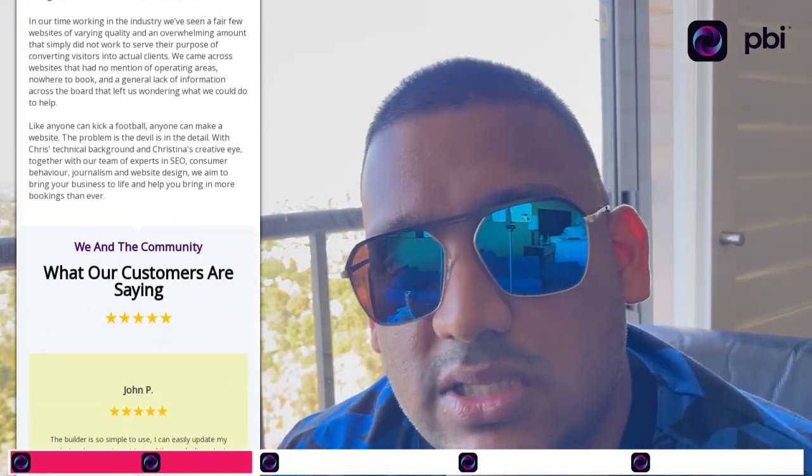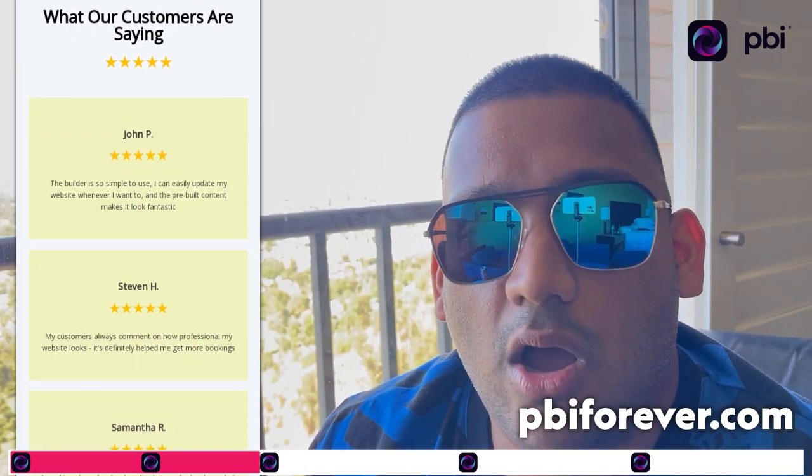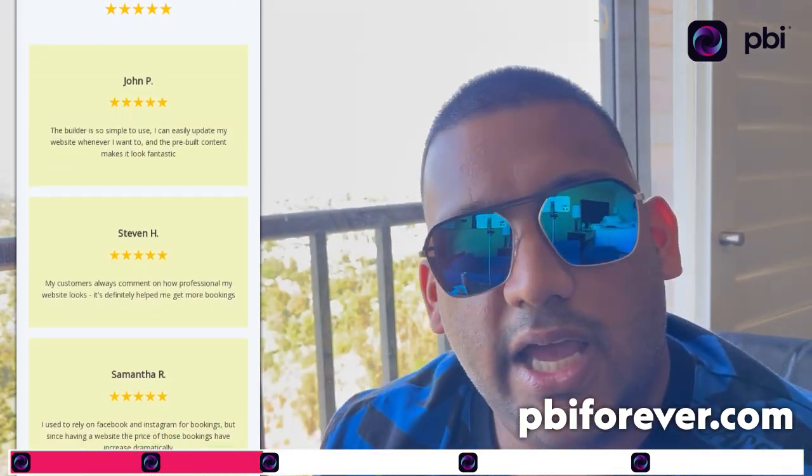You select your booth, click start, and sign up — it's maybe 10 or 15 bucks a month. I'm trying to bring this to you cheap; we put a lot of time and effort into it. We're here to help you succeed. Go to pbiforever.com — there'll be a link below — and you can get set up with a website.